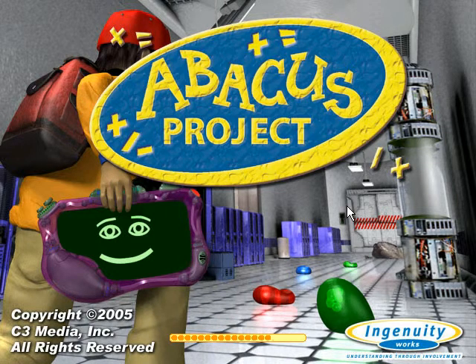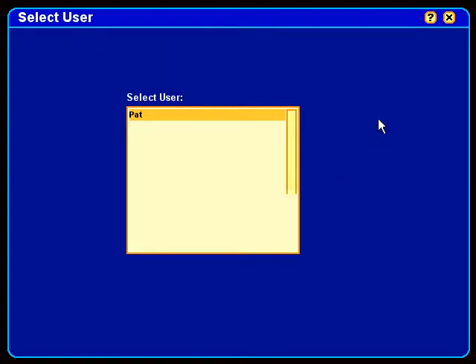Critical thinking and problem-solving skills are essential skills that need to be fostered early in life. For that reason, we developed Abacus Project.